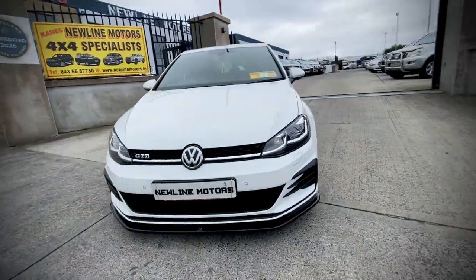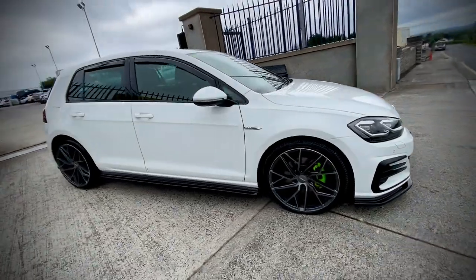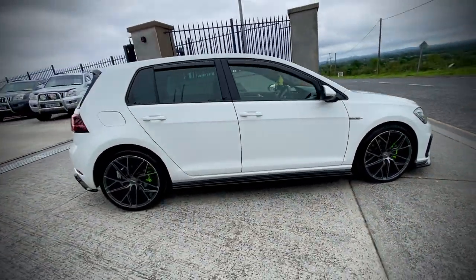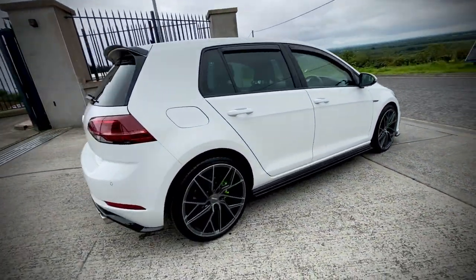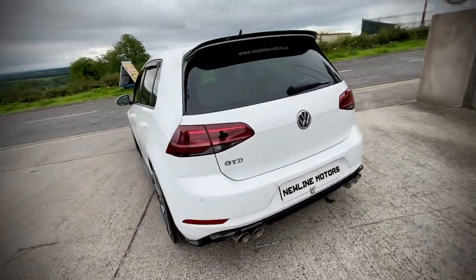Hello everyone, something a bit different for you today. We have a 172 Volkswagen Golf GTD — top spec diesel Golf, 6-speed manual with 77,000 miles on the clock, full service history and spare keys.